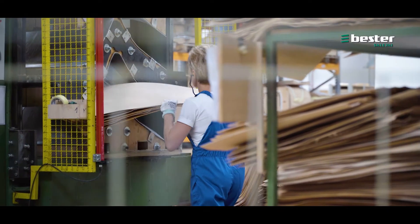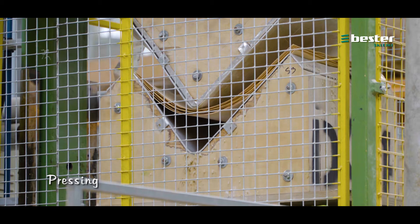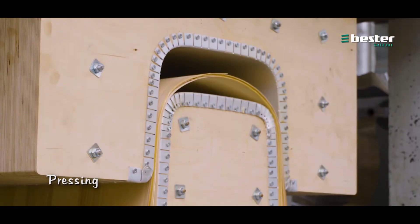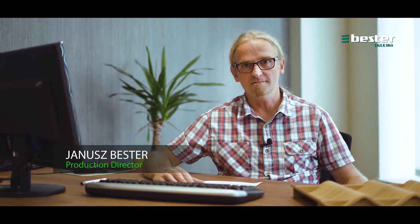The shape of the products is achieved by gluing and pressing using an appropriate temperature and pressure. Depending on the product, we use three possible methods for heating our molds – electricity, hot water or high-frequency voltage. We make press molds in-house on 5-axis CNC machines.